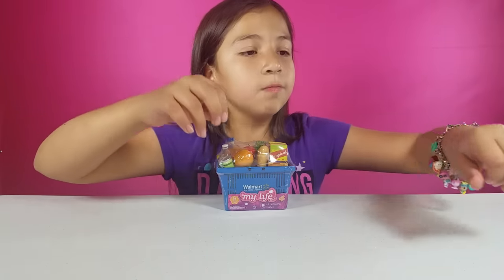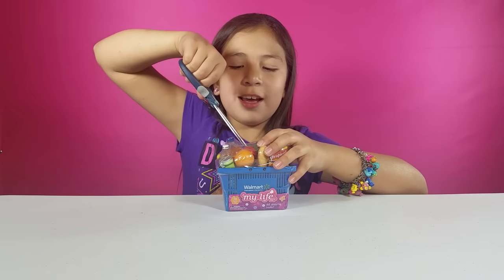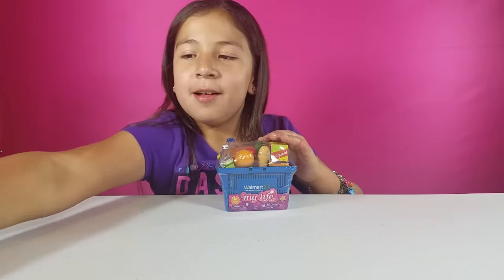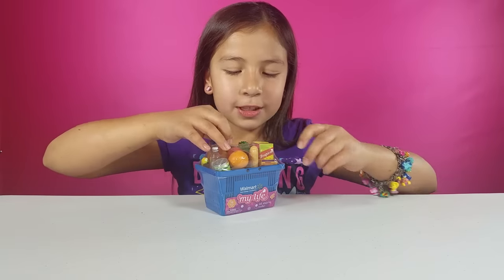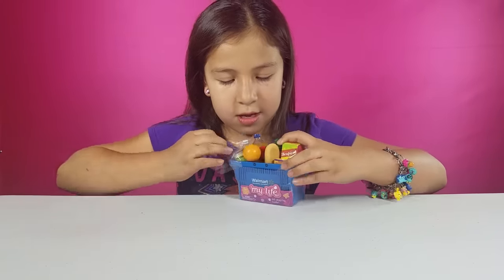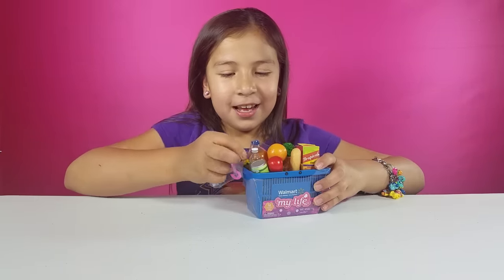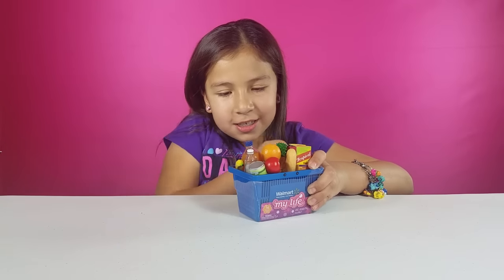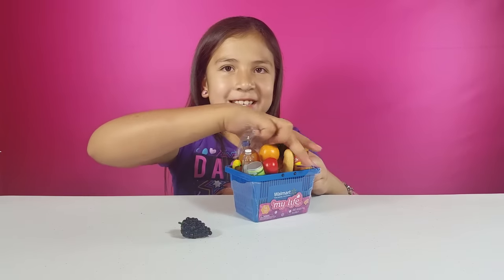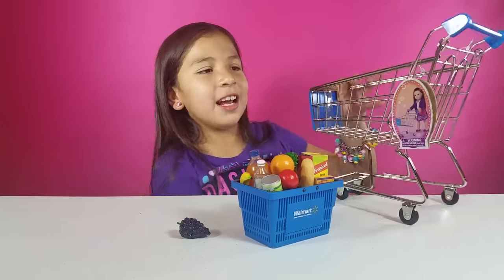I think I need the scissors for this. These are my mom's craft scissors, they're a little bit big. Let's open this up. They have a whole bunch of groceries that you would get at Walmart — it's just adorable. Oops, our orange fell. Oh, that's cute. Grapes!